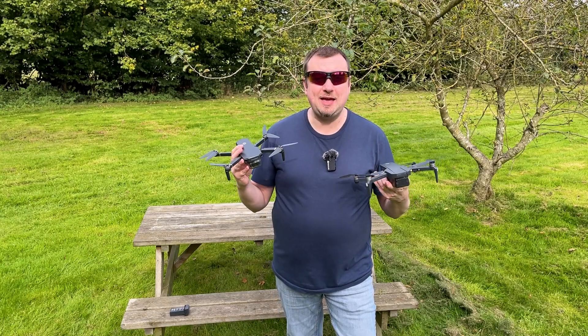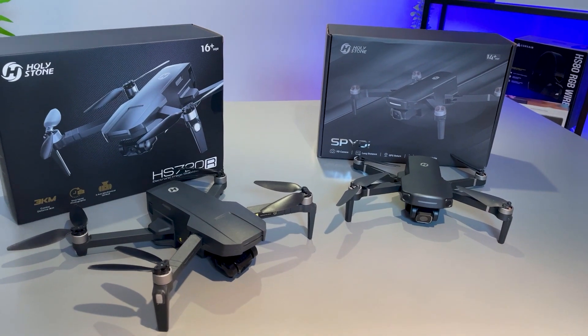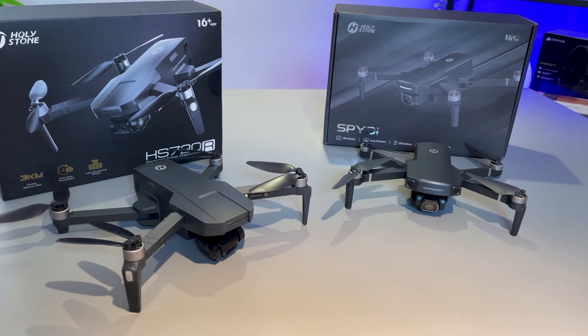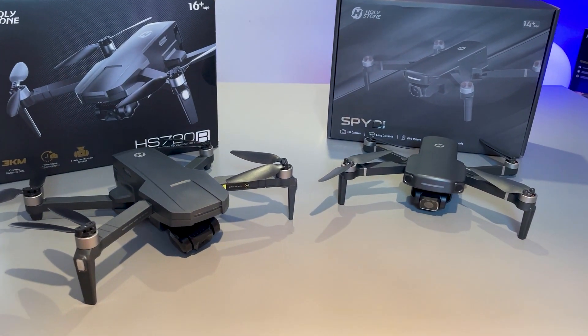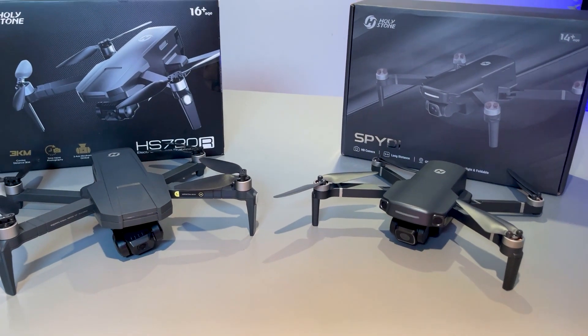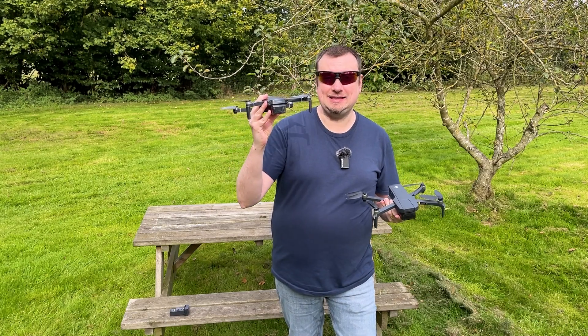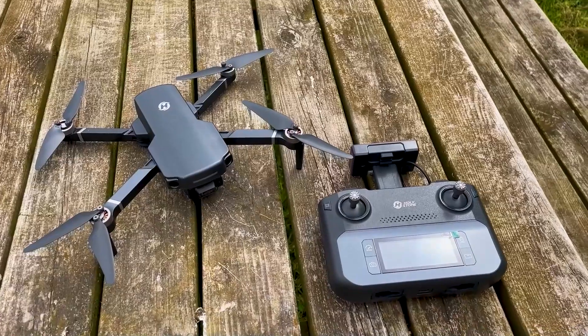Hey folks, one for the drone flyers out there. I wanted to bring to your attention two pretty good deals on the Amazon Big Prime Deal Days. I've got two drones, both from Holystone, and these are my two favorites: the HS720R over here and the HS360S over here.